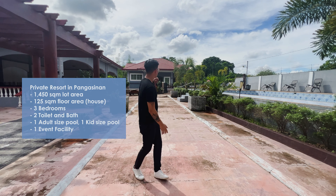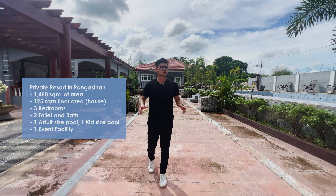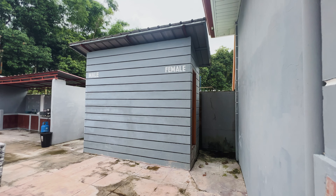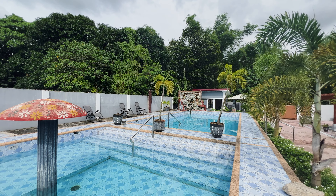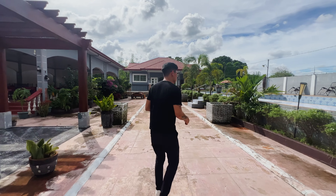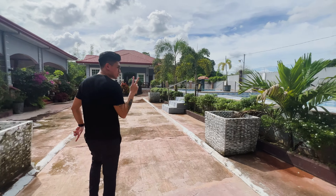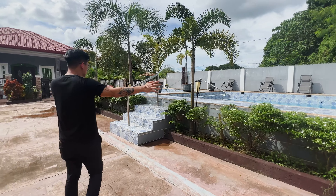Hi, this is Vijay from Remax Aria and welcome to another virtual property tour. Right now, andito tayo sa Pangasinan and we will be showing you a property that can be your very own private family resort. This property has 1,450 square meters of lot area. Habang yung ating main house naman ay merong 125 square meters of floor area.